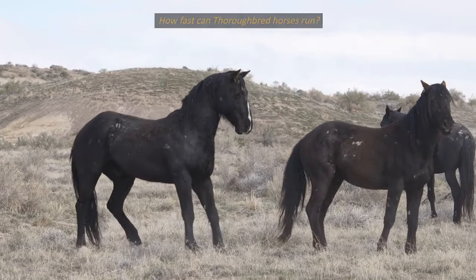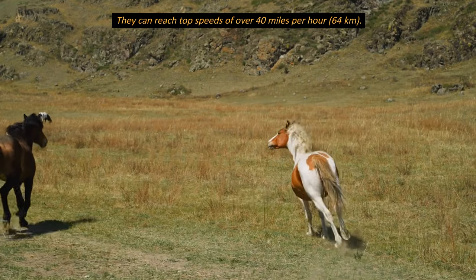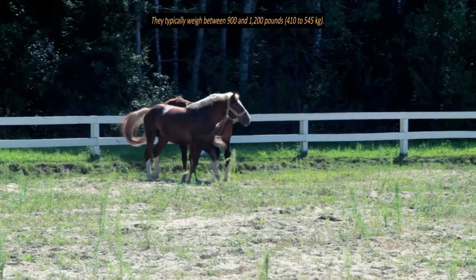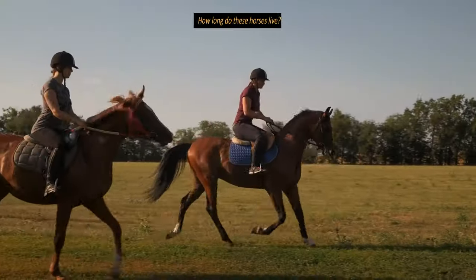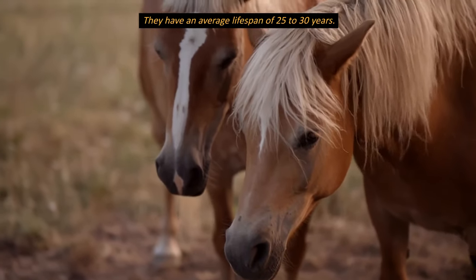How fast can thoroughbred horses run? They can reach top speeds of over 40 miles per hour. They typically weigh between 900 and 1,200 pounds, and have an average lifespan of 25 to 30 years.